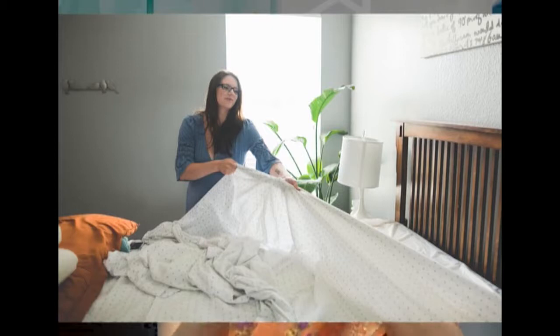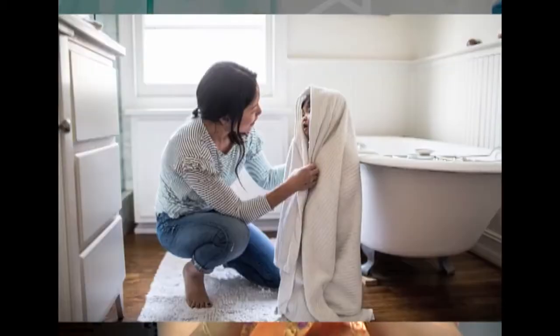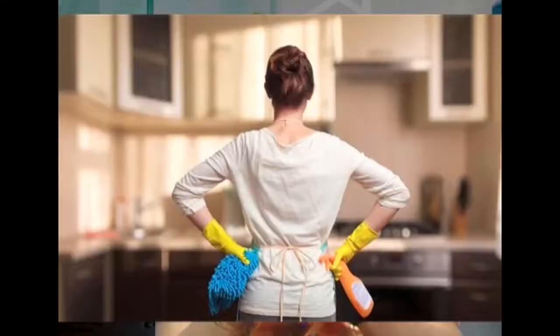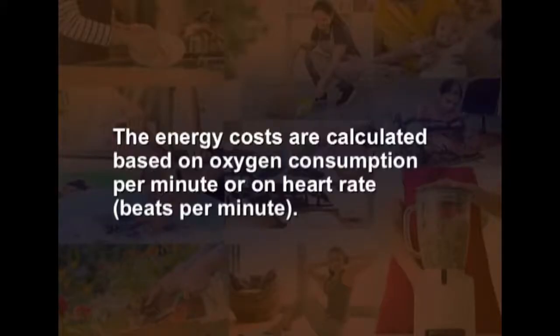Most activities require a combination of different types of efforts. In order to have a well-balanced energy expenditure pattern, the homemaker needs to know the energy cost of various activities and which activity is more tiring. Energy costs are calculated based on oxygen consumption per minute or on the heart rate.